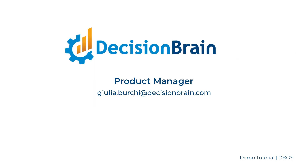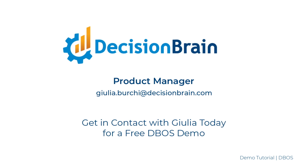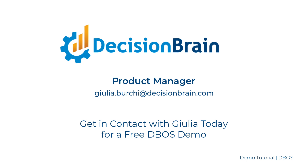For more details, get in contact with our product manager today and ask for a free DBOSS demo tailored to your specific technical needs.